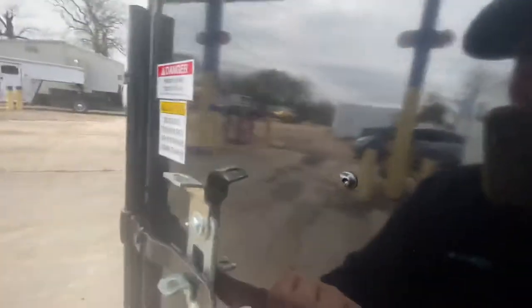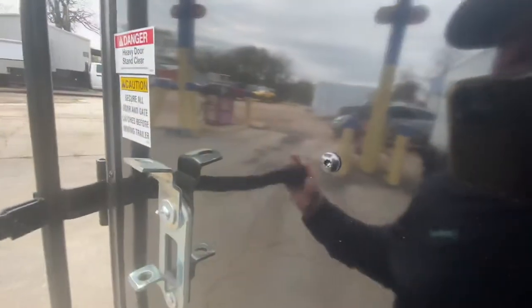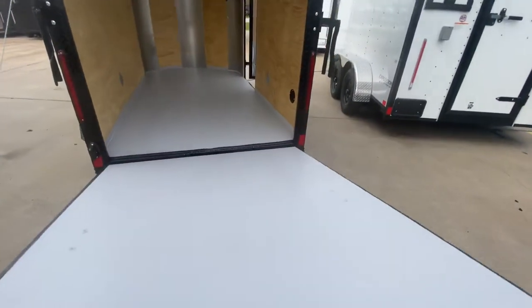That's your bar locks and latch down — keep the trailer nice and secure. Real nice and easy to come on down.